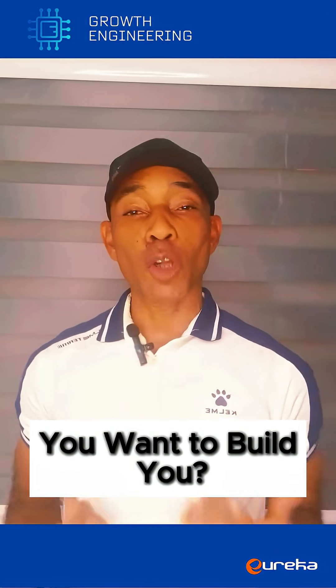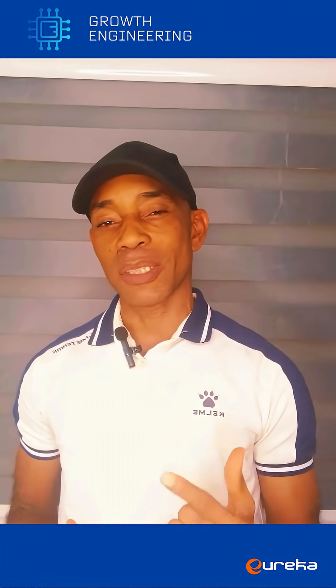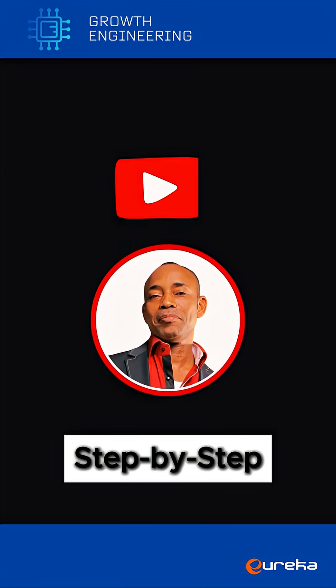If you want to build your own, check out my YouTube series. I broke it down step by step. Just click the link now, watch the full demo, and download the starter kit.